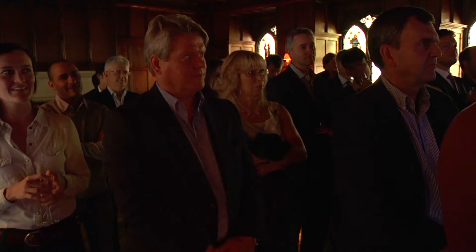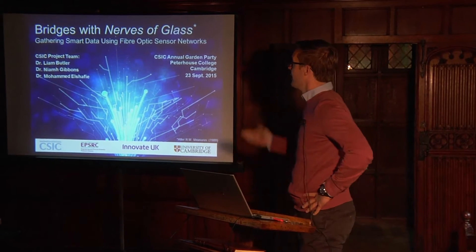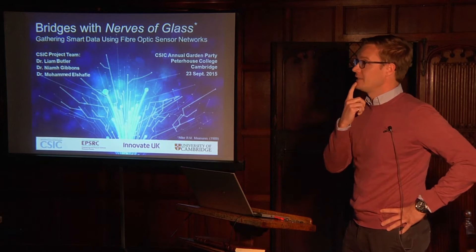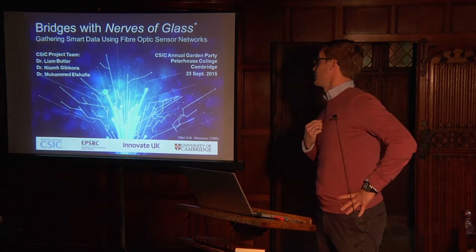Thank you everyone for coming. My name is Liam Butler, as Jennifer mentioned, and I'm going to talk to you today about bridges with nerves of glass, or gathering data with fibre optic sensor networks.